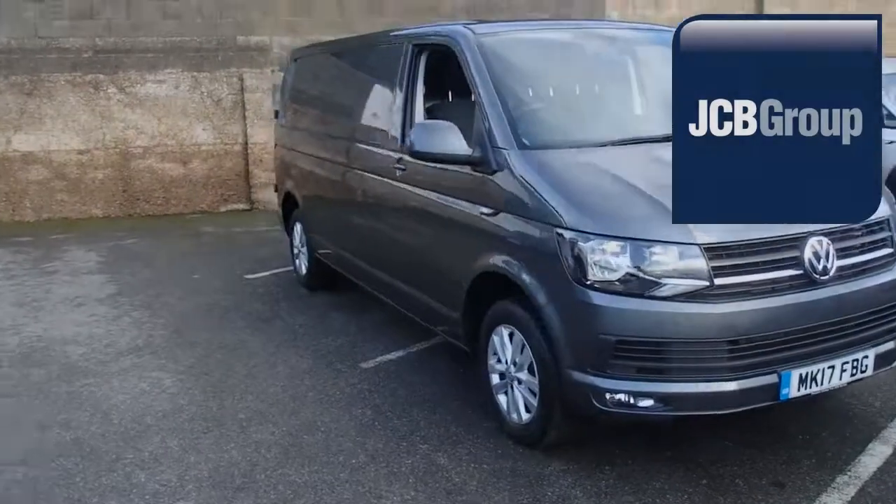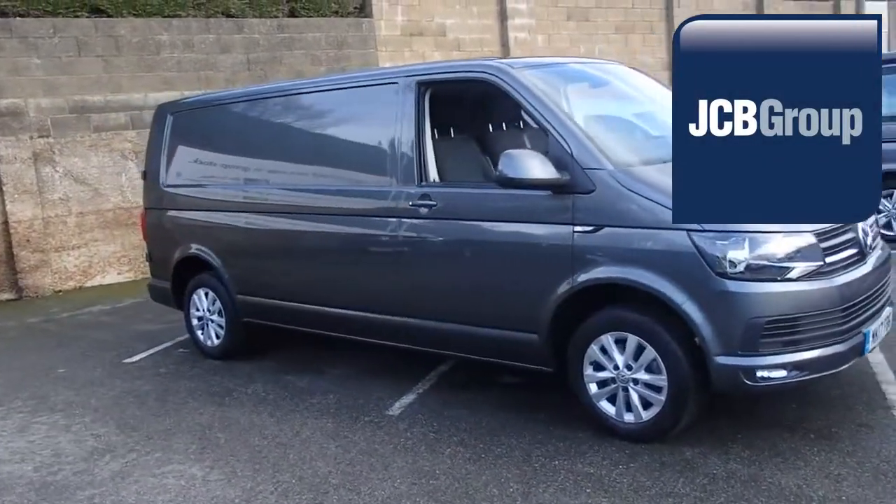Hello, welcome to JCB Eurovans Eastbourne Van Centre.